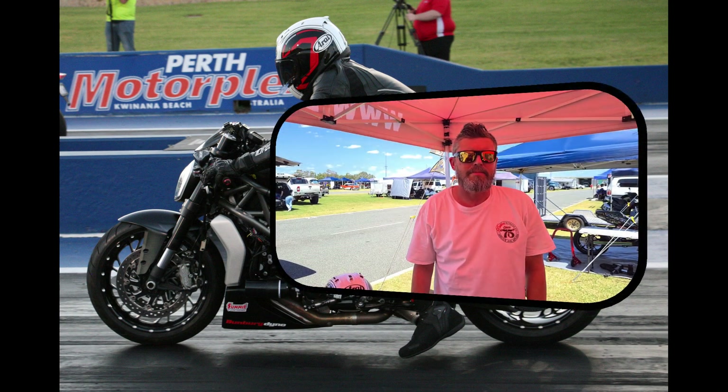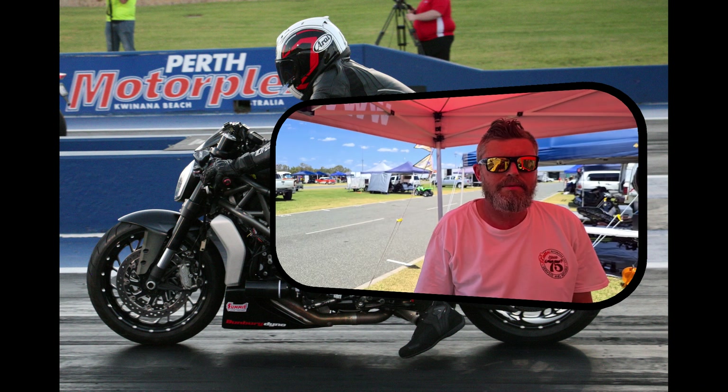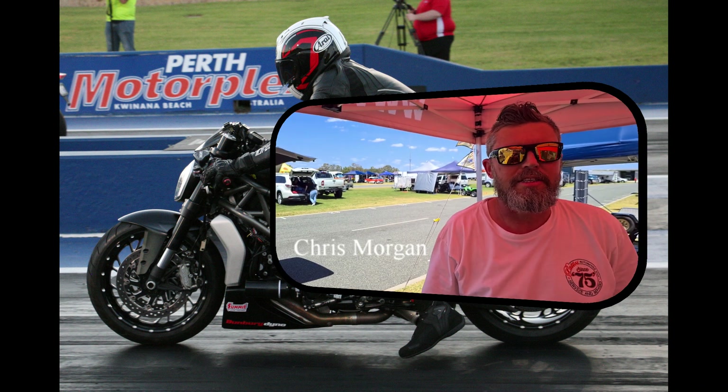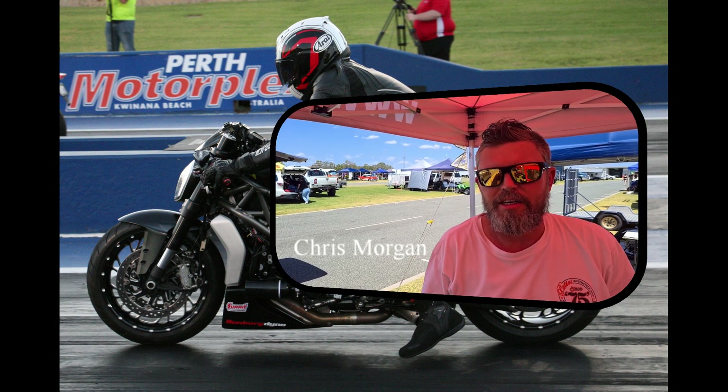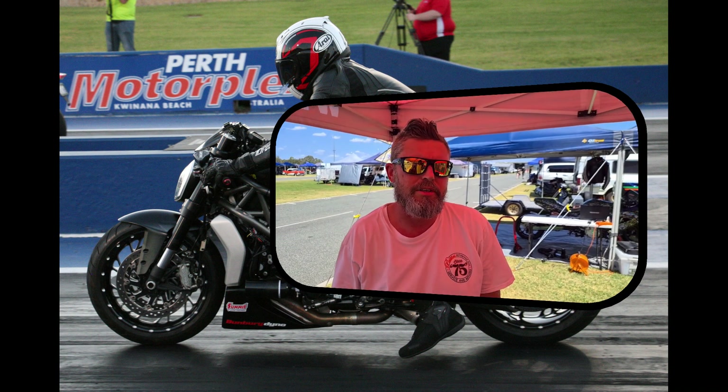Chris Morgan, back here with Patterson's again. You've just had a run also — how did you go out there? Yeah, not too bad, done a 10.6. The 60-foot was pretty good and the mile per hour was slightly down, but all in all, pretty good.